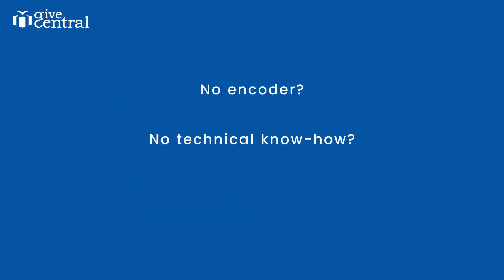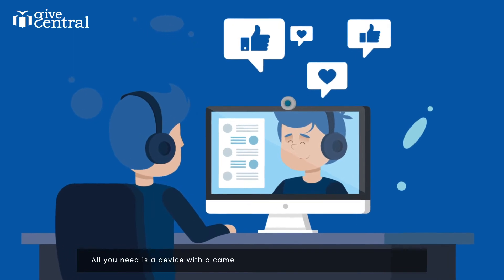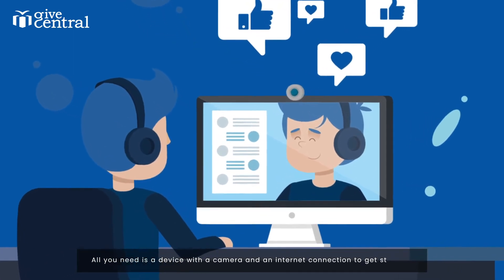No encoder, no technical know-how, no problem. All you need is a device with a camera and an internet connection to get started.